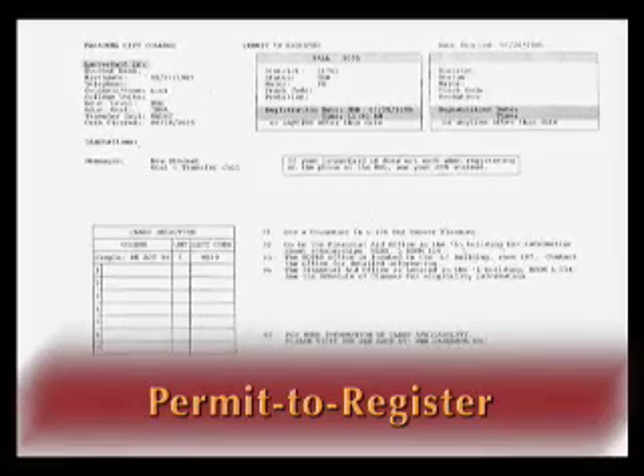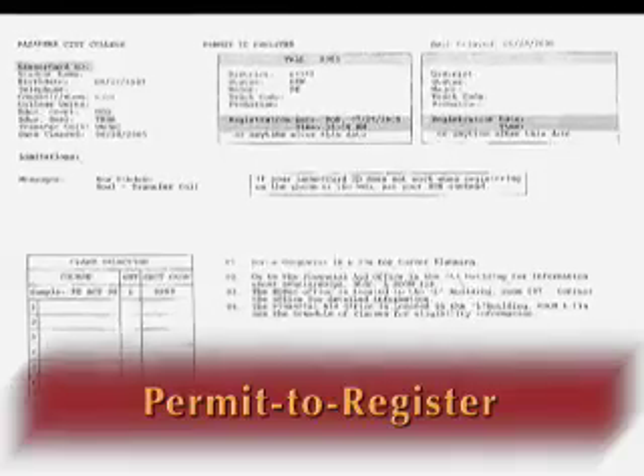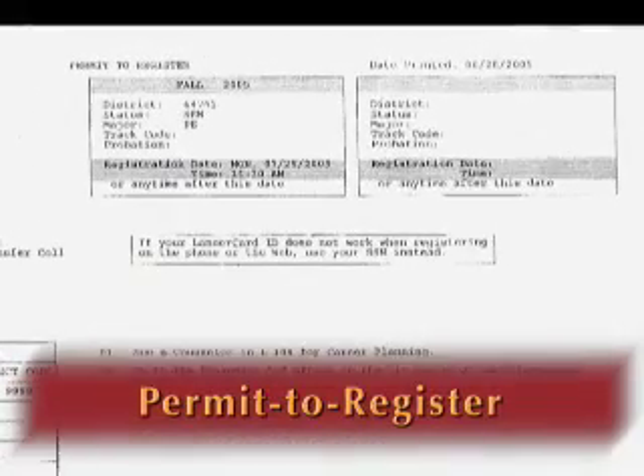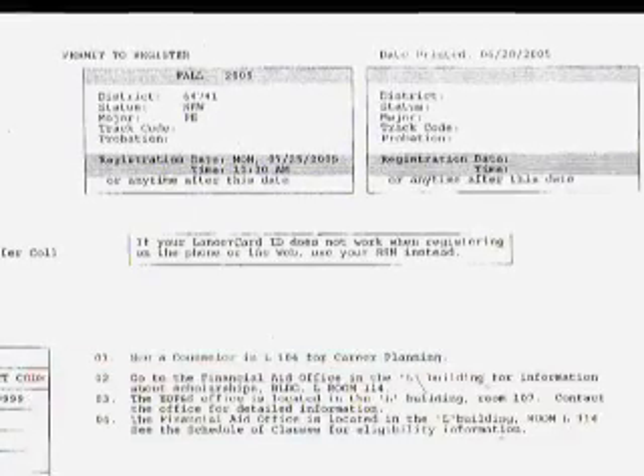Have your permit to register available before you register. On your permit, you'll notice that you have been assigned a priority registration time. The best time to register is on your assigned priority registration time.